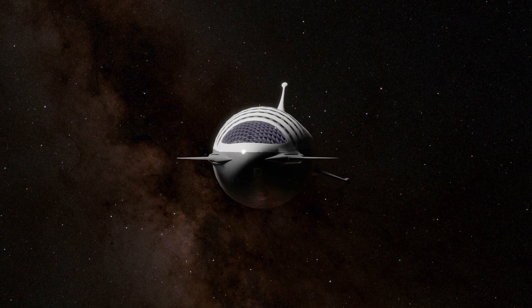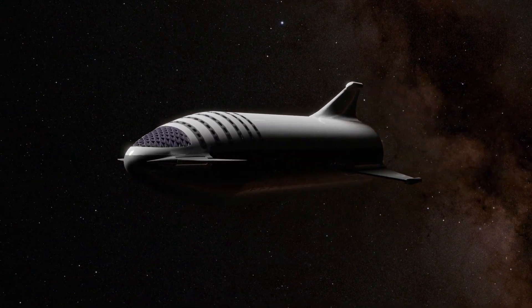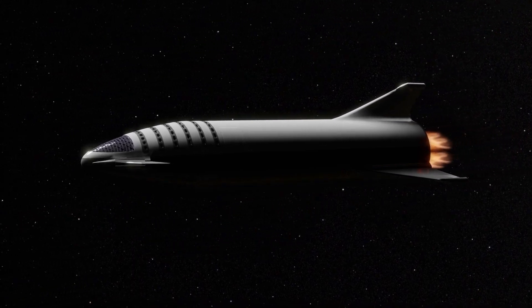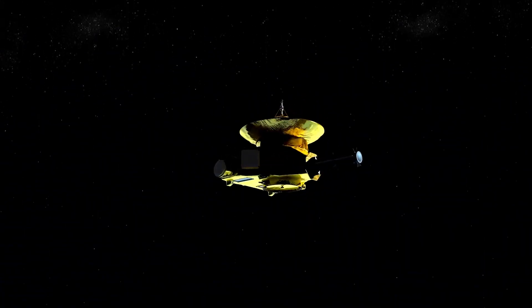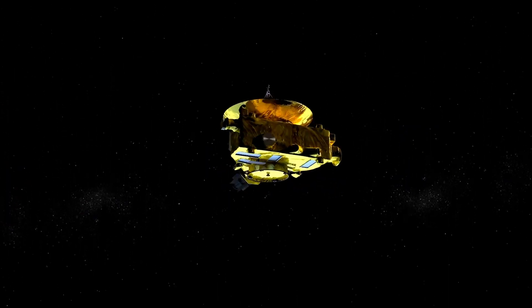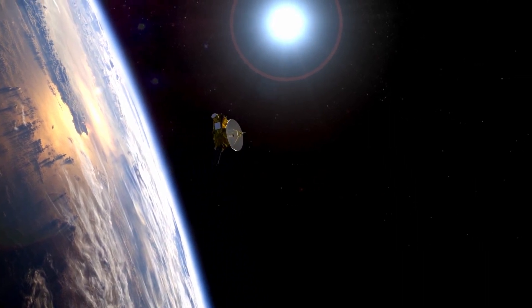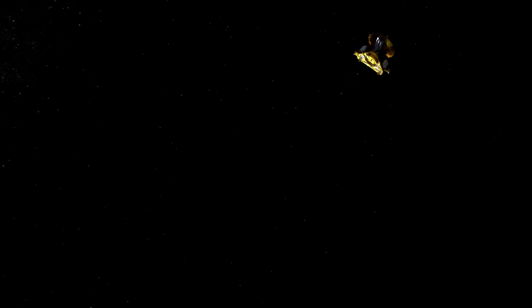Today, we present an astonishing topic that will leave you in awe: the remarkable phenomenon of spacecraft remaining intact as they come into contact with the scorching Sun. Imagine a small spacecraft fearlessly venturing through the vastness of space, gradually approaching the Sun's blazing heat. You might wonder, wouldn't it simply be reduced to a crispy space nugget? Well, fasten your helmets because the answers are on their way.